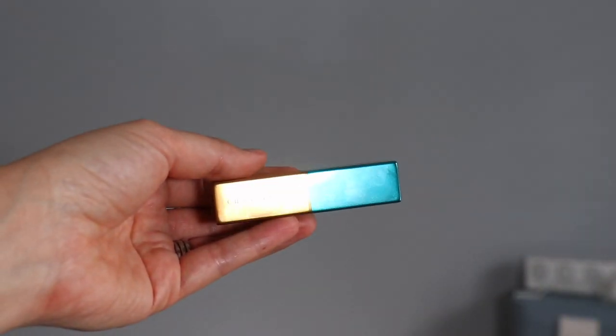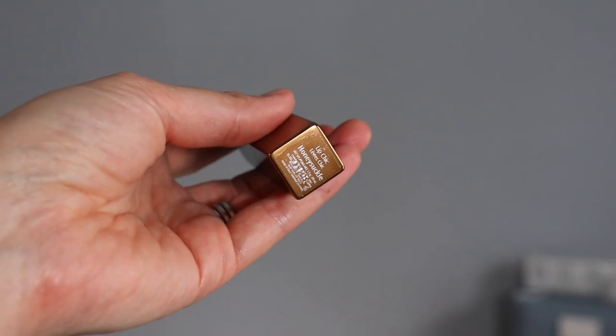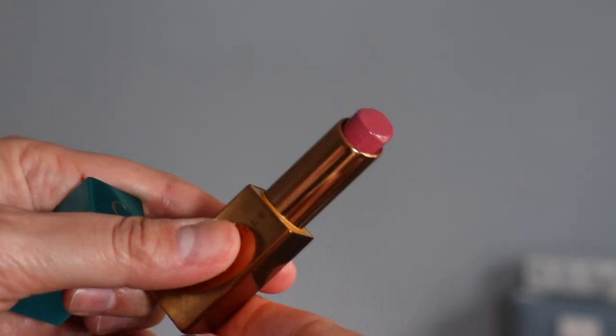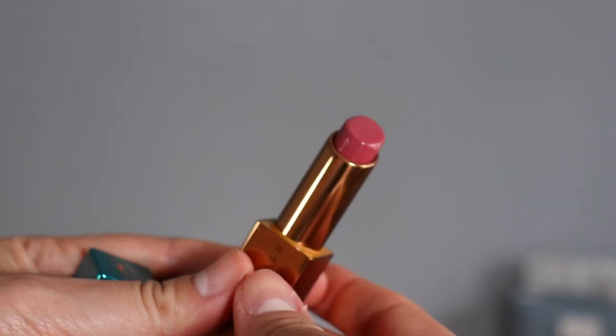The Lip Chic is infused with hyaluronic acid, which helps to plump the lips. It doesn't have a tingling effect or anything like that — it feels soft. No animal testing, vegan, and cruelty-free. These are 2.5 grams, 0.09 ounces, and they retail for $48 US dollars. They can be found on the Shantikai website or other retailers that carry Shantikai.